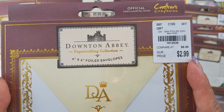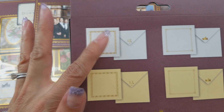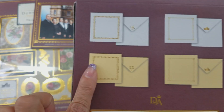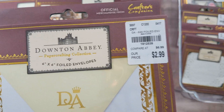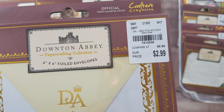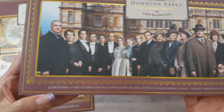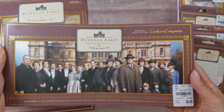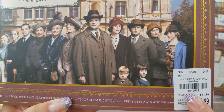This is the six by six foiled envelopes — they come in white and gold and a beige color. You get a total of 12 of them. The SKU number is 181-2539 and they're $2.99. These are the cards that go along with them since they fit inside. These are 24 pre-scored double-sided card blanks, $4.99, SKU number 181-2538.